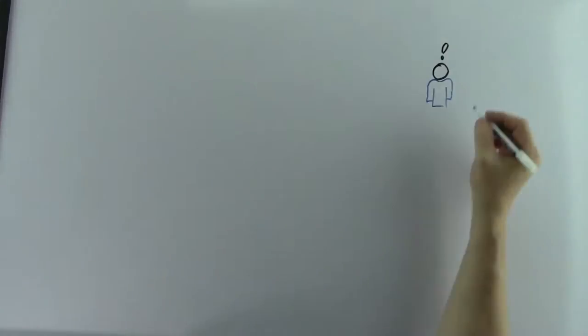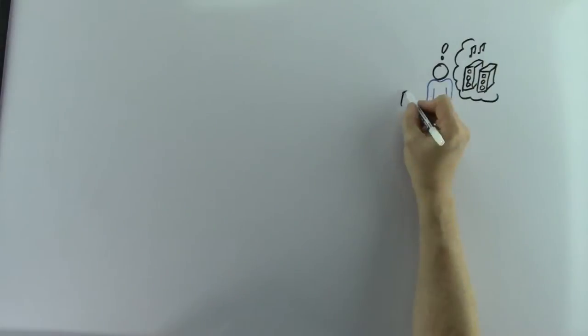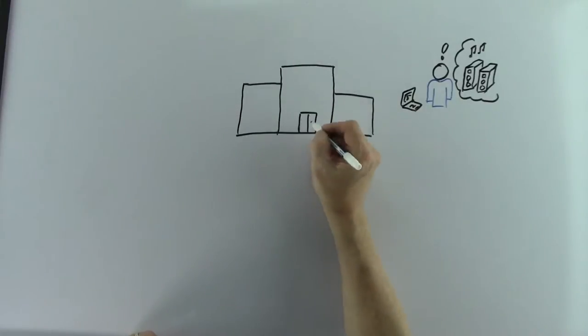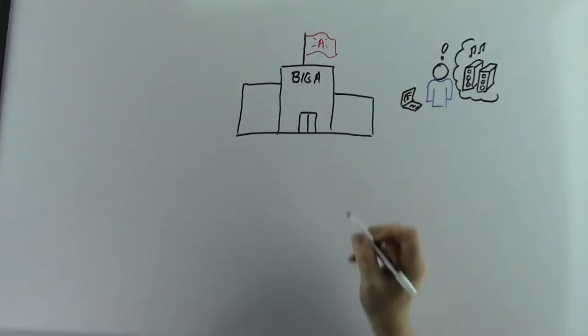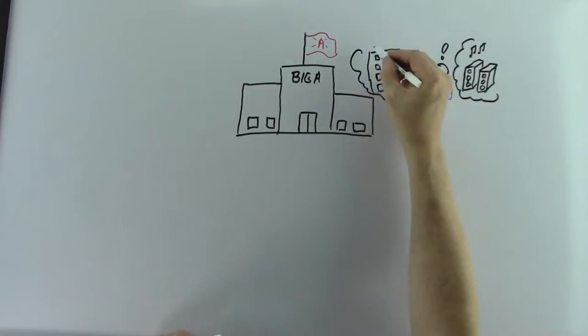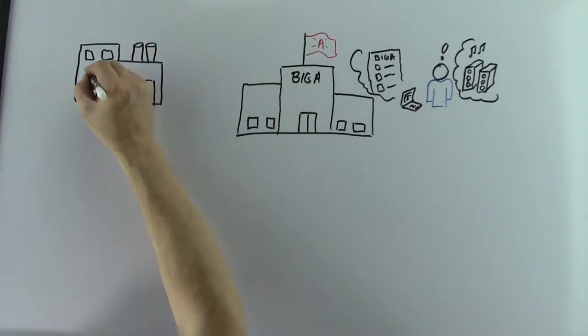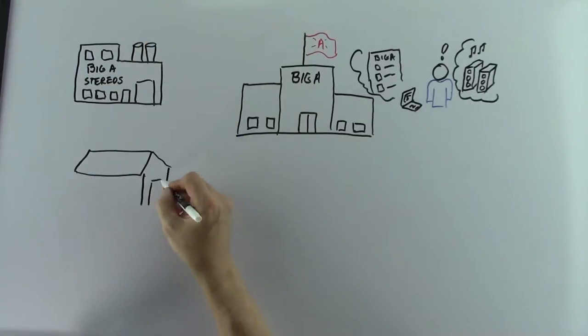Still not clear? Let's try an analogy. Say you want some new stereo speakers. If you are like me, you'll start by checking your favorite retailer — mine is Amazon. Performing a quick search for stereo speakers, I get a list of hundreds of speakers of different types and from different companies. A catalog of services, if you will.